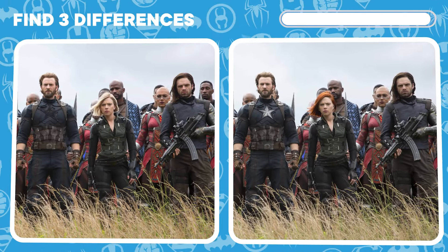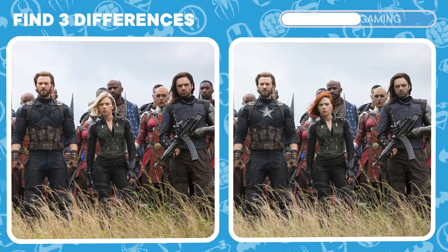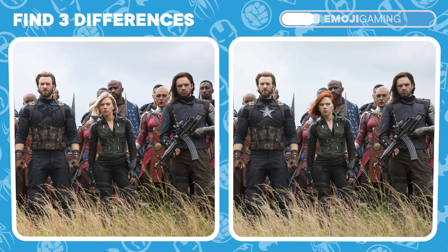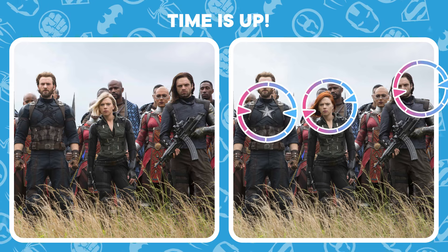The Avengers assemble, but there's something off. Can you spot the three differences between these pictures? Stellar observation! You've got an Avengers precision!